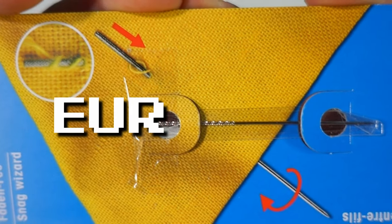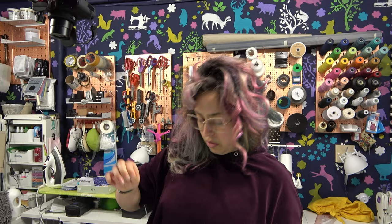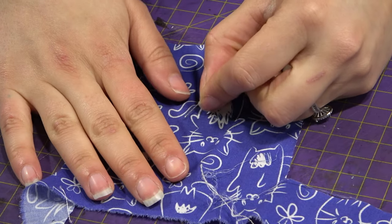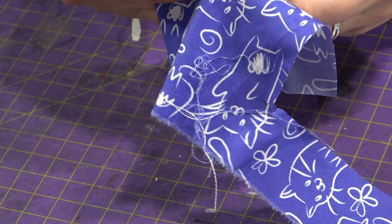We have the Snag Wizard, which is a very weird and interesting needle. I was enlightened about its use - it's supposed to pull threads to the other side when you have a snag thread. Like if a cat attacked your clothes, they can be beautiful again! Let's try it out - let's pull a thread... I broke the thread.